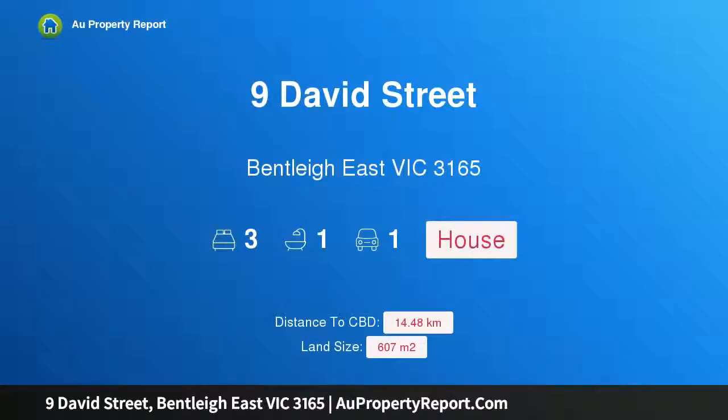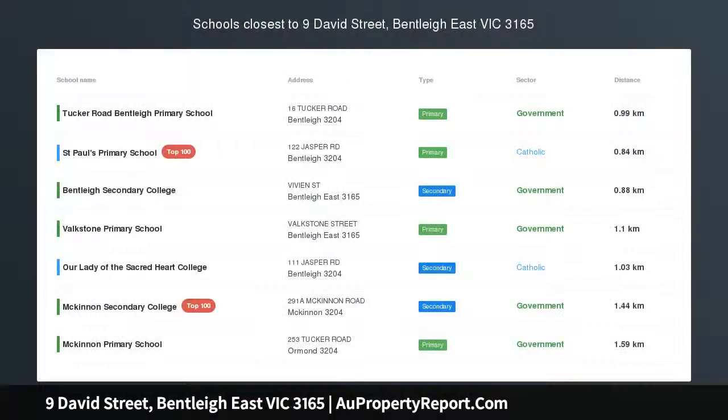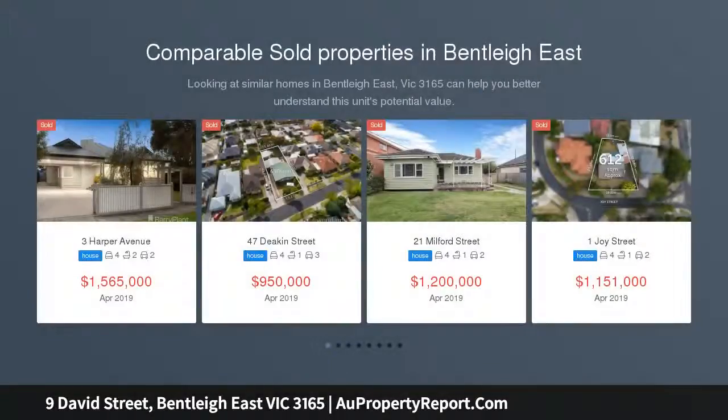Hi, I am glad to introduce Property 9 David Street, Bentley East Victoria 3165. Spotless and solid with such good land, immaculately maintained and impeccably upgraded, this is a brick beauty with lovely land and a big future.